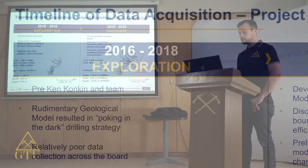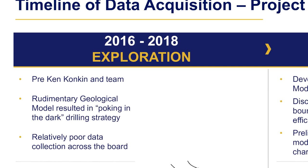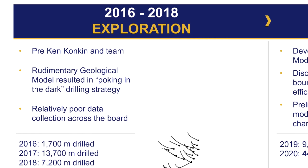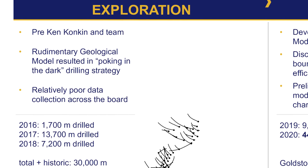Now that we're briefly familiar with the deposit, I'd like to take you through a timeline of the project evolution with respect to the geologic modeling we've performed. From 2016 to 2018, Tudor had acquired the property, but this was before our current technical team was in place. Modeling practices at the time were rudimentary at best, and data collection and management were fairly poor, impacting the drilling. Nevertheless, progress was made towards discovering the initial signs of the Gold Storm deposit.